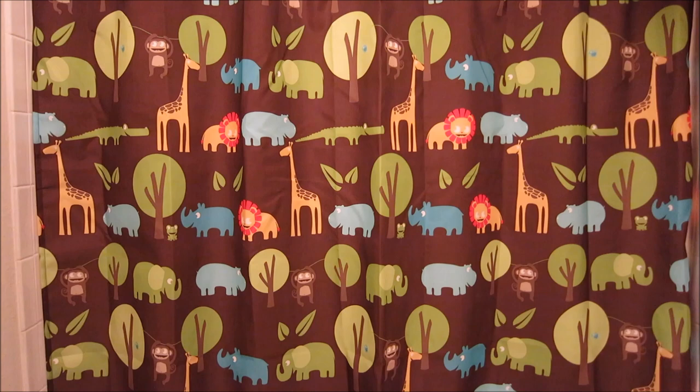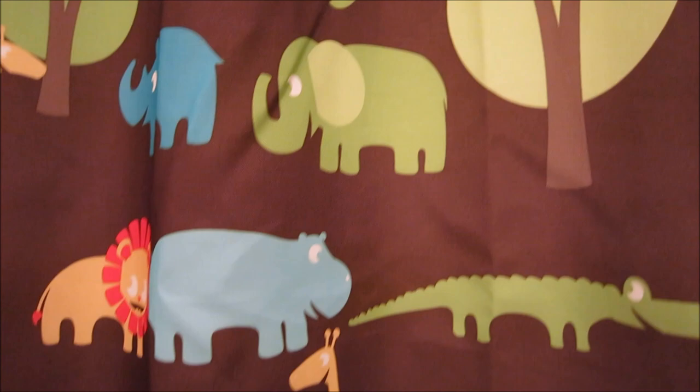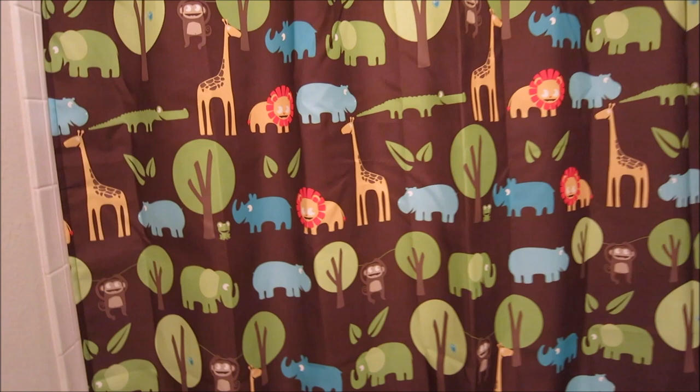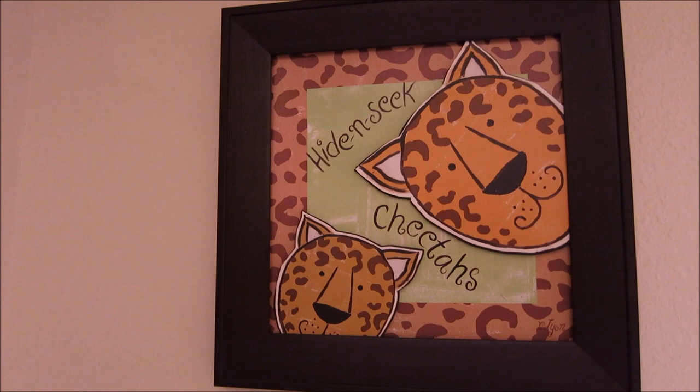This is a shower curtain I got at Target — I actually purchased it for twenty dollars on sale, which was great because it's the same exact print as the bedding he has on his bed. I love it — look at these little lions, blue hippos, green elephants, and fun little alligators. I bought his bedding for his toddler bed first, and then when I saw the shower curtain was going on sale I immediately purchased it because I love it so much.